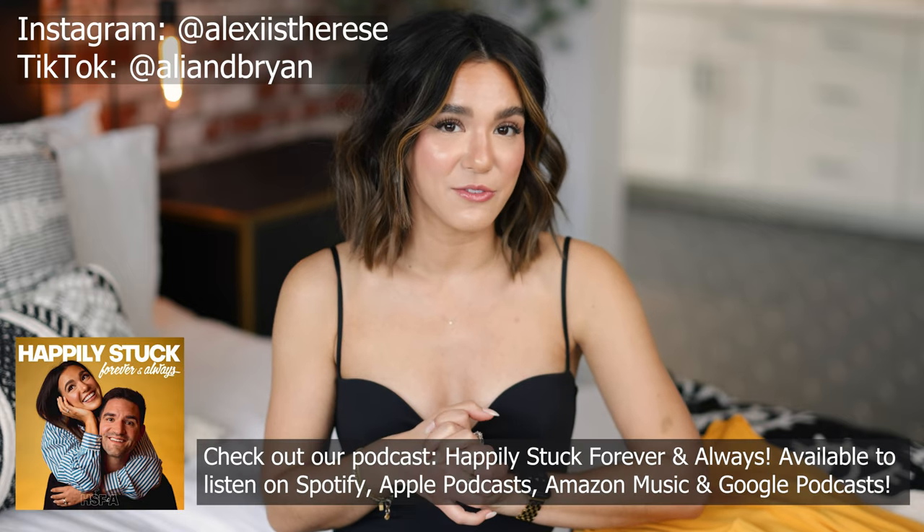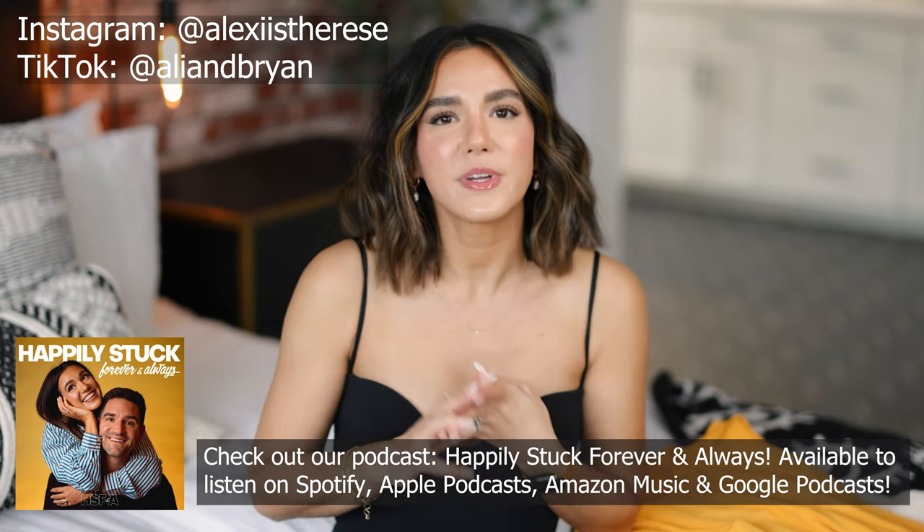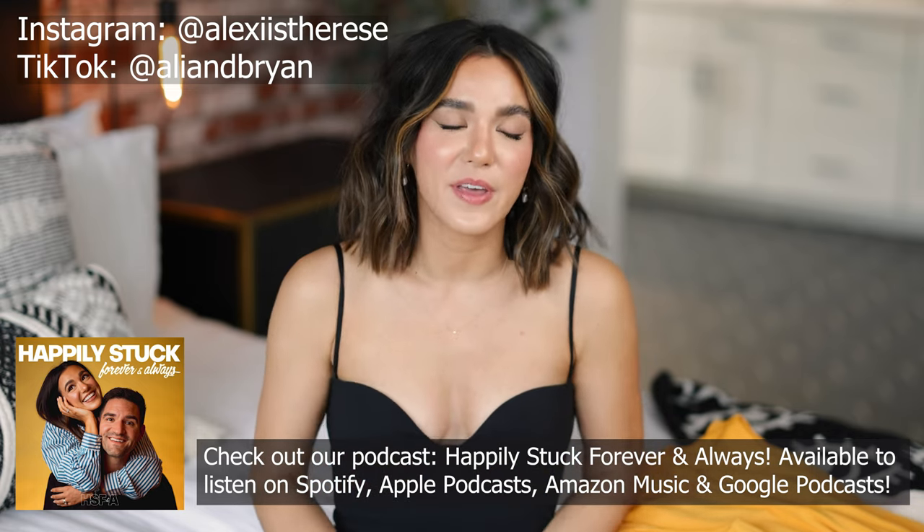I will definitely be sure to link all the Express pieces down in the description box so you can shop them too. It would be awesome if you subscribe to my channel and hit that notification bell. If you enjoy this video, give it a thumbs up and leave a comment letting me know your favorite piece. I also have all my social channels — TikTok, Instagram, Poshmark, presets, podcast — all down in the description box.